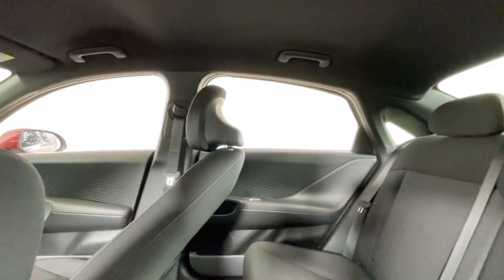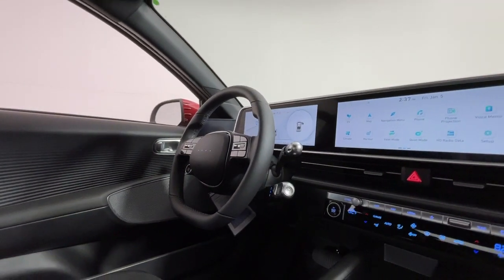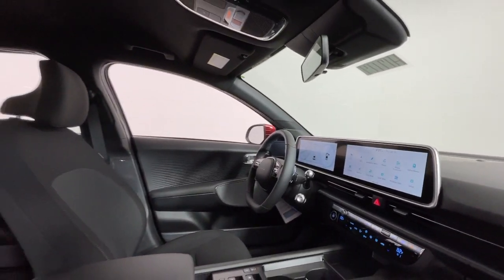Apple CarPlay and or Android Auto. Navigation system. Keyless entry. Satellite radio. Premium sound system. Heated mirrors.